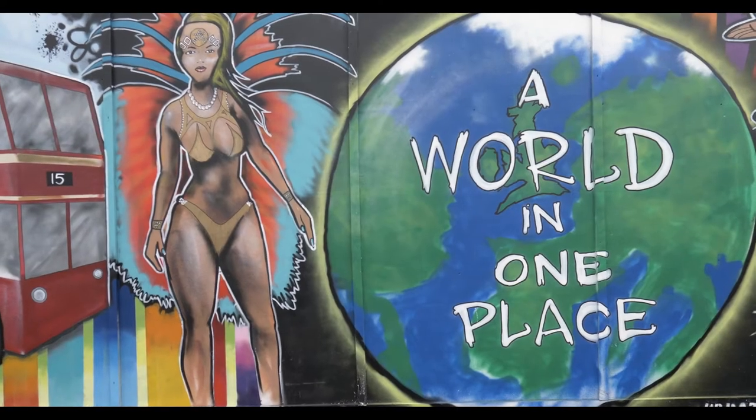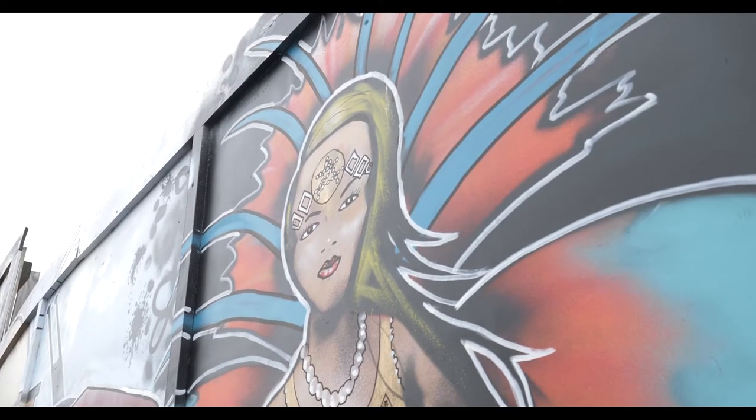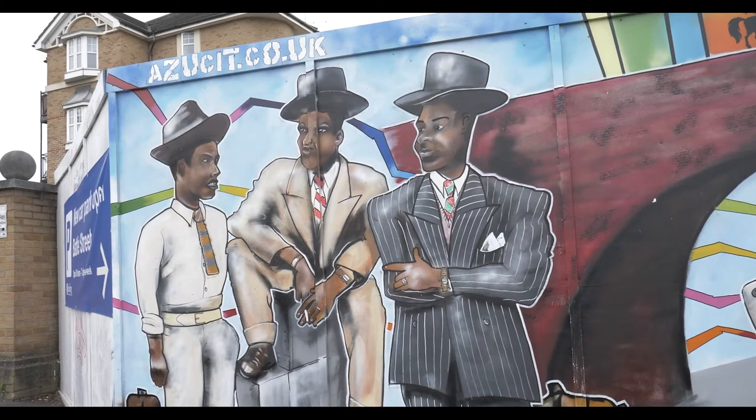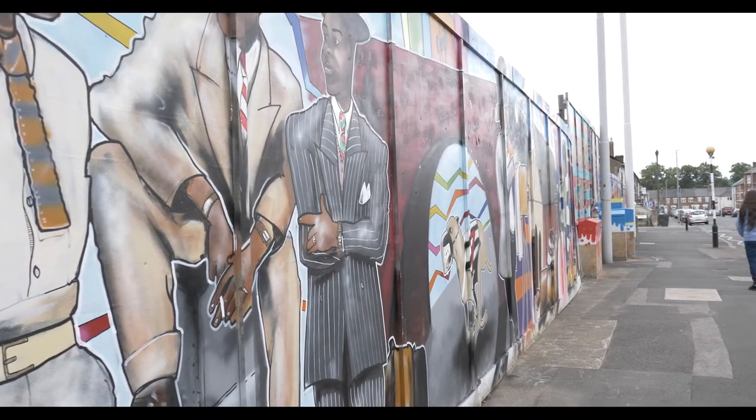When the carnival began in Reading in 1977 and came down this road, I remember that was a turning of a new page for Oxford Road. Having been exposed to Caribbean culture through your family, your parents, teachers and everything — it had actually arrived. And for it to go down Oxford Road was very, very significant.